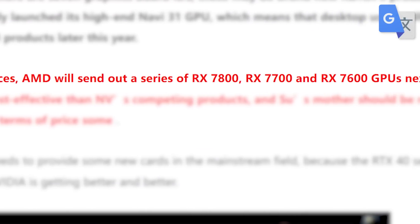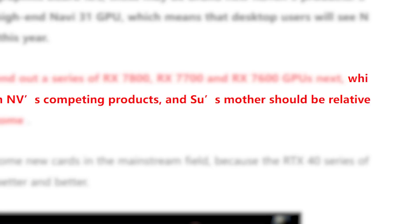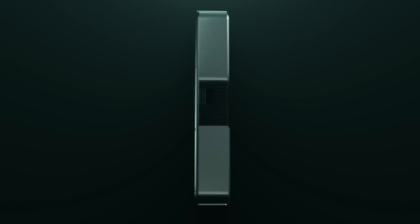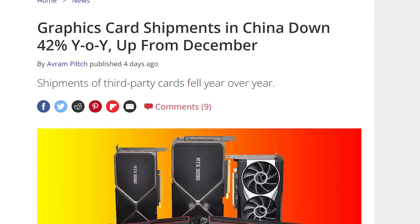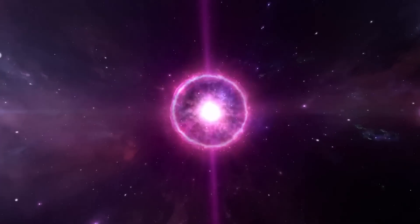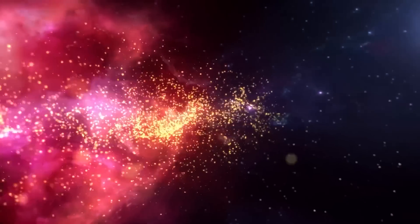That obviously isn't great news, but there is a silver lining. According to another MyDrivers report, AMD is allegedly planning to ship their 7800, 7700, and 7600 series next, and those GPUs will be more cost-effective than Nvidia's competing models — meaning AMD could be quite a bit cheaper than Nvidia's mid-range offerings. We may finally start seeing GPUs priced much more reasonably, especially as GPU shipments are down in China by a whopping 42%.